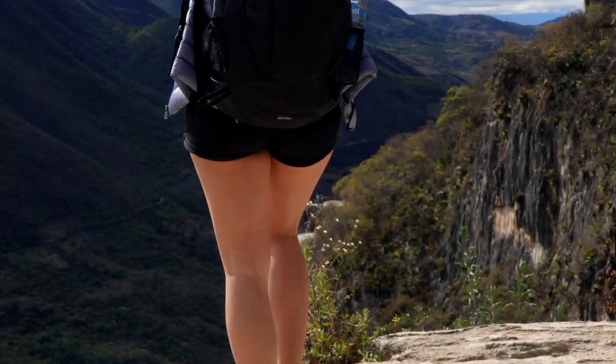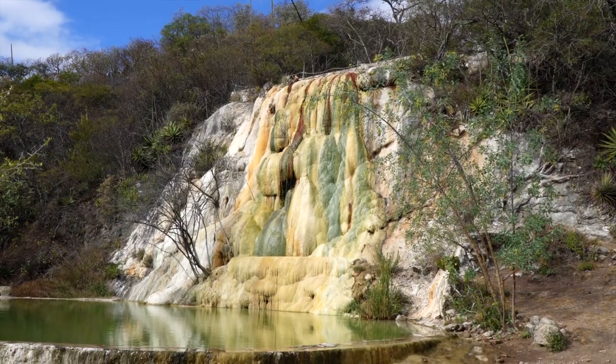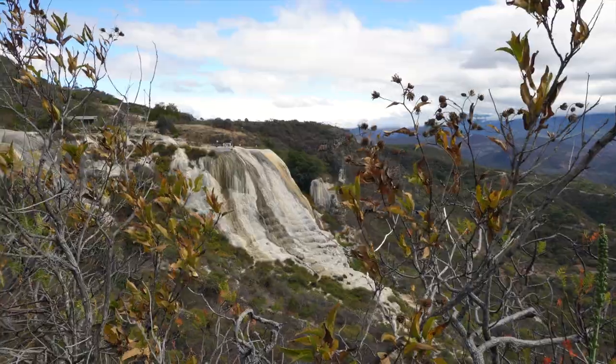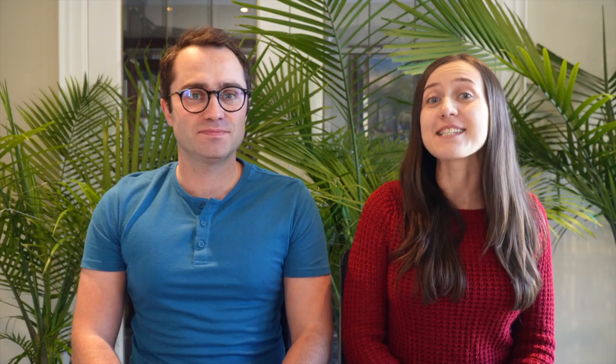Hierve el Agua is located about one and a half hours outside of Oaxaca City, and it's one of only two petrified waterfalls in the world. Its unique rock formations were created by hardened minerals left by water for thousands of years. This is one of the most popular day trips from Oaxaca City, so make sure you go early in the morning to avoid the crowds. The views here are really impressive — the entry fee is just 50 pesos, which is a small price to pay for one of the natural wonders in the world.